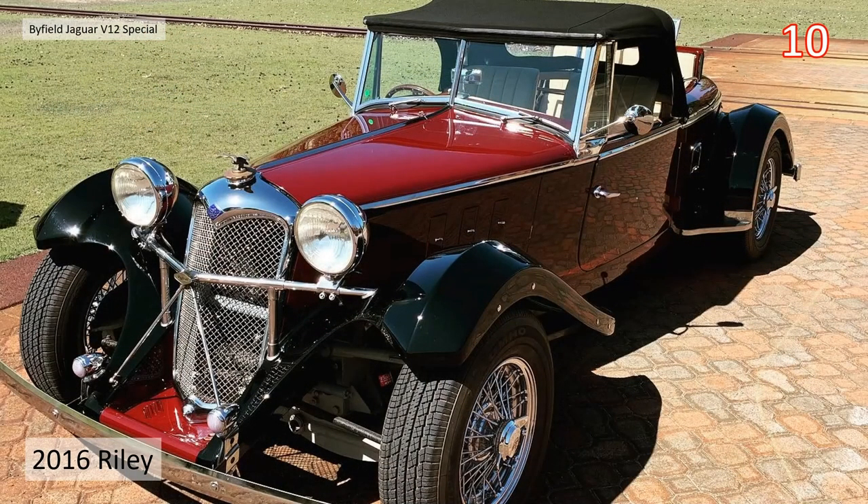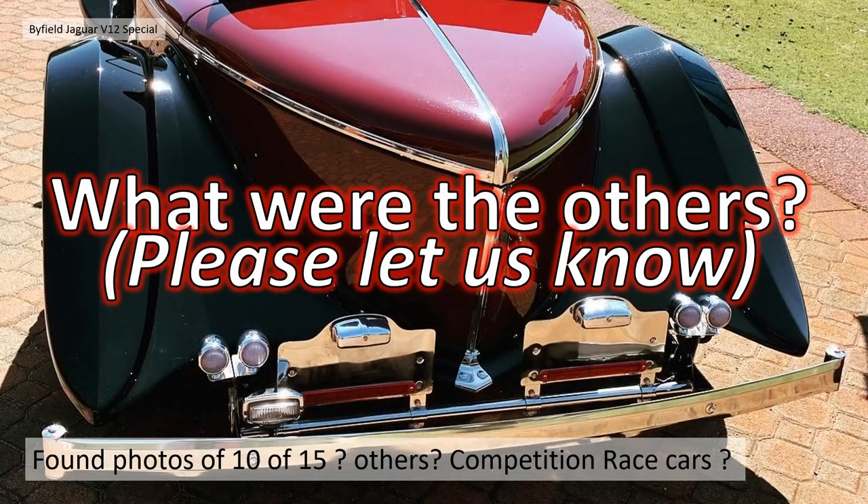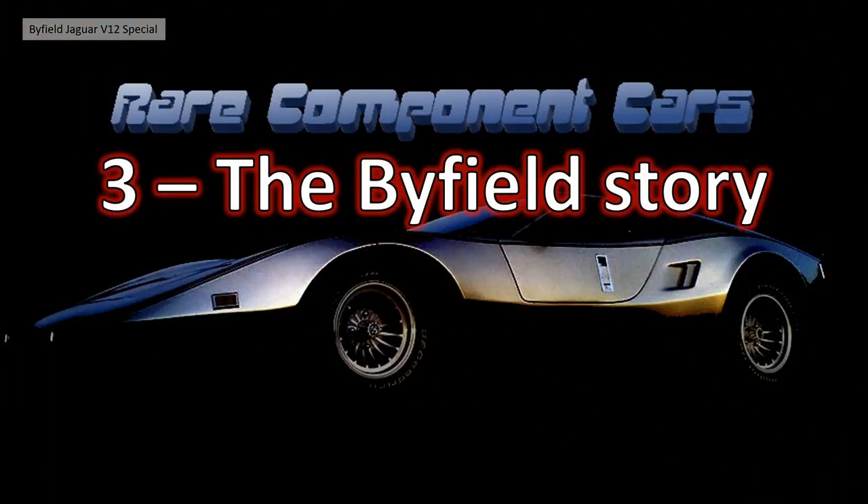So that gets us up to 10 cars — there are at least five missing, plus possibly others he's built. If you know what the others were, please let us know on the channel. Send us photographs or descriptions. And if there are competition race cars, we'd love to hear about those too. Section 3 then: the Byfield story.